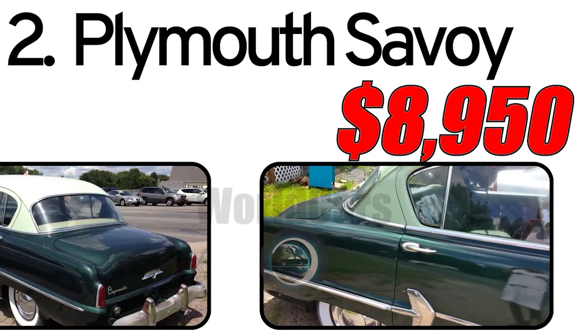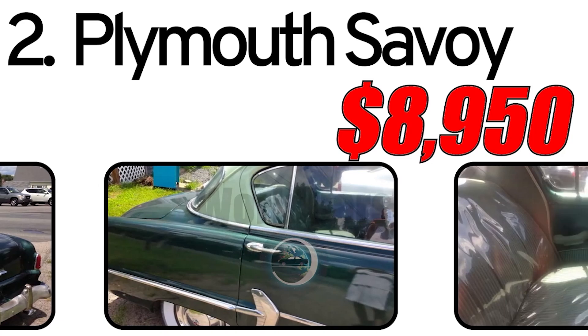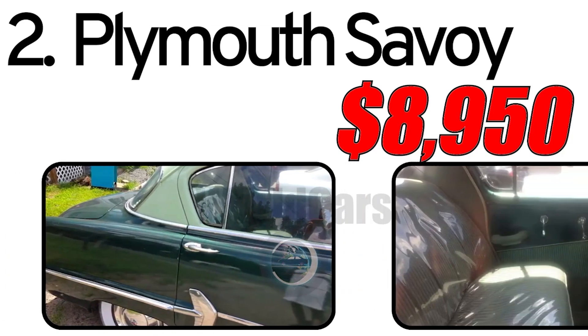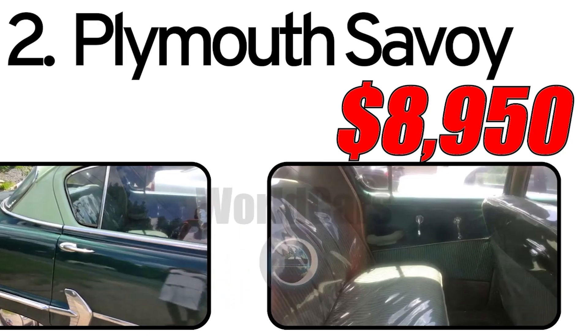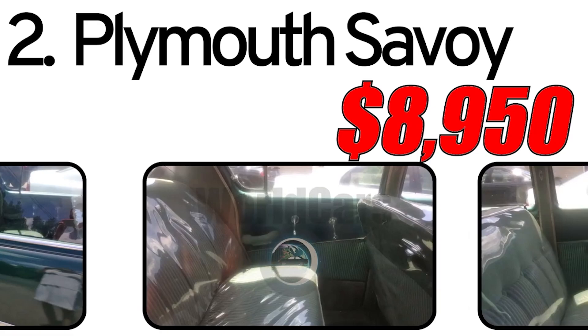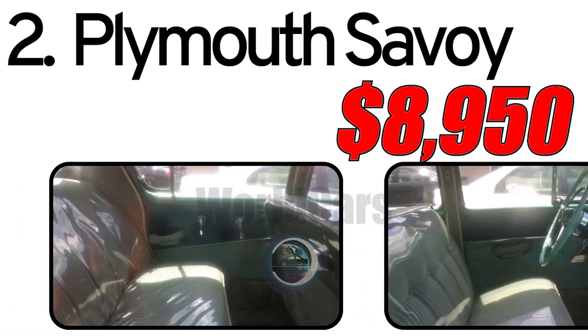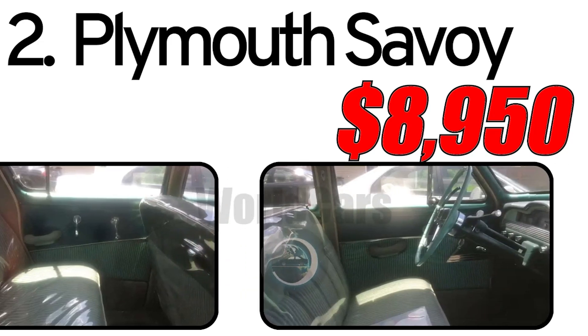This car had three main advantages. First, fuel efficiency: the 1954 Plymouth Savoy stood out for its high fuel efficiency, which was relevant at that time. Second, spacious interior: the car provided comfortable space for both the driver and passengers. Third, sleek design: the Savoy was notable for its sleek and elegant design, giving it an attractive appearance.